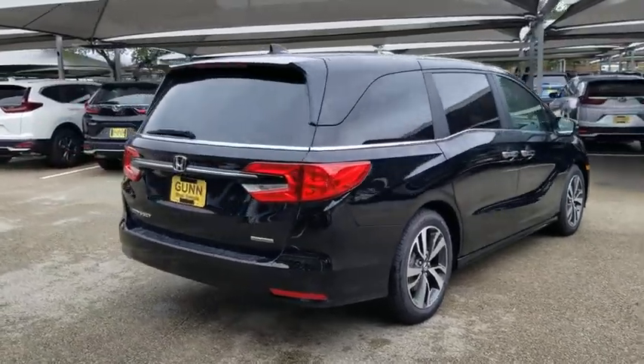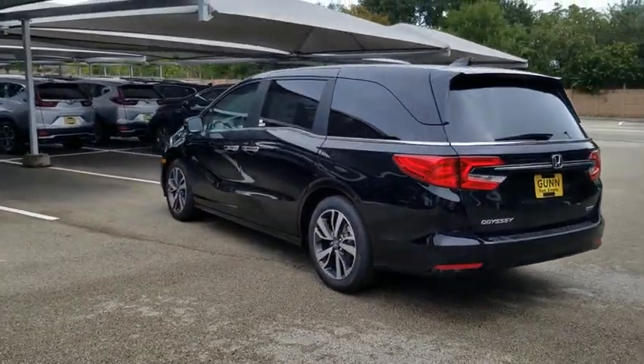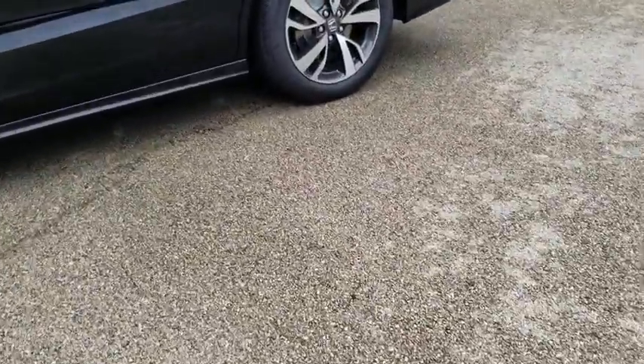Backup camera, keyless entry, traction control, stability control, navigation system, anti-lock braking system, power passenger seat, power liftgate, lane departure warning, remote engine start, steering wheel audio controls.